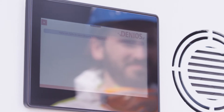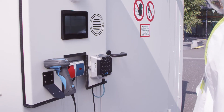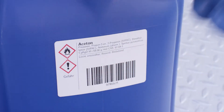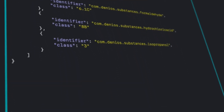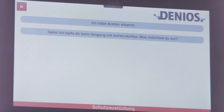Hi, I will help you to handle hazardous substances. What do you want to do? Start storage. Please scan the barcode and confirm with 'I am ready.' I am ready. Storage follows the check of suitability for combined storage and current capacity of the hazardous material storage.